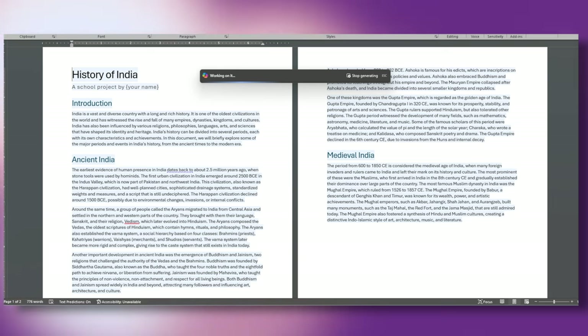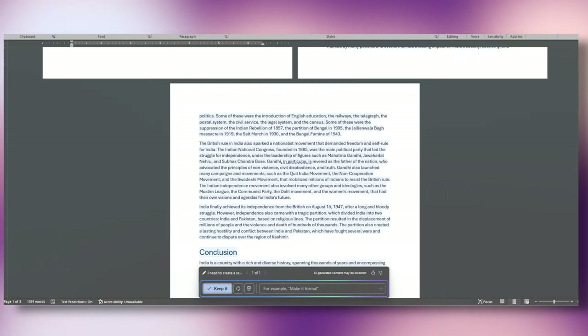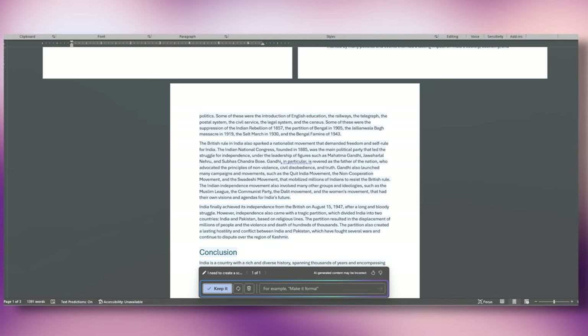If I were to write the same school project document by myself — researching, note-taking, drafting, correcting, cleaning — it would have taken me at least a few days. And now it took less than a minute. I'm not sure if skipping all the research is a good thing when that was the intention of the project, but it shows how powerful this can be when used right.